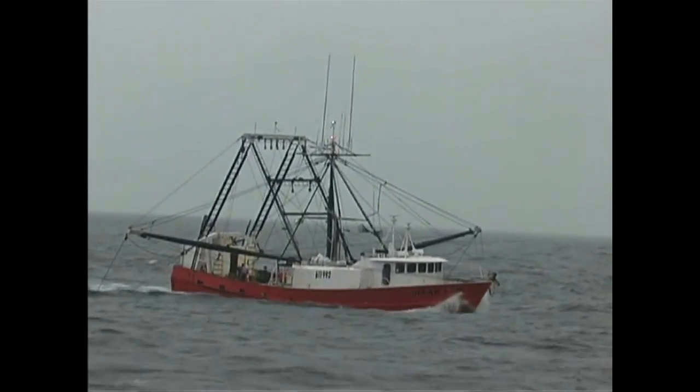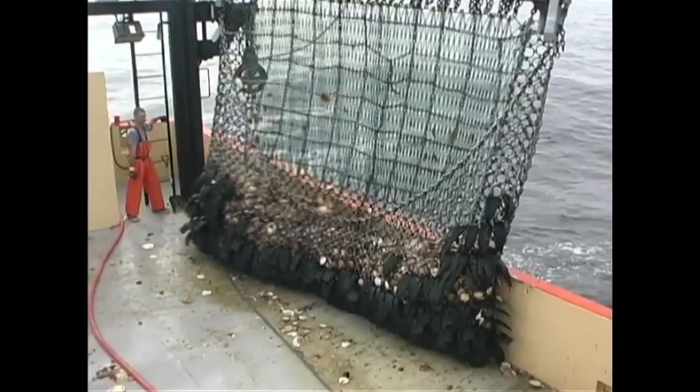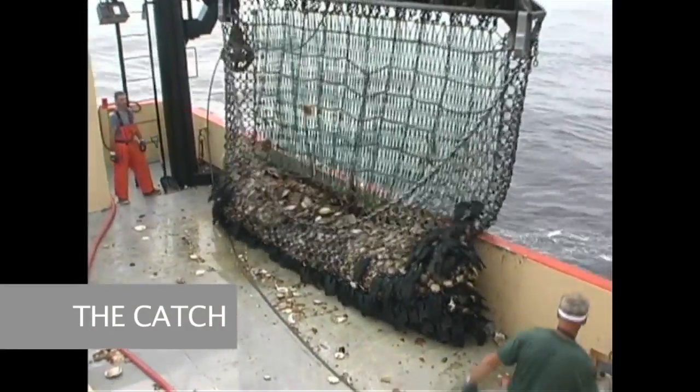Most of our fleet are scallopers, but some of our boats also fish for lobsters, swordfish, tuna and shrimp.